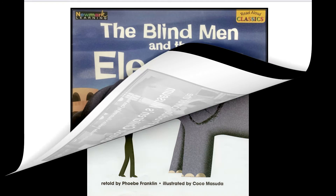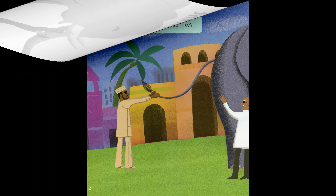The Blind Men and the Elephant — a fable from India, as retold by Phoebe Franklin, illustrated by Coco Mazuda. Imagine you were touching each part of the elephant. What would it feel like?